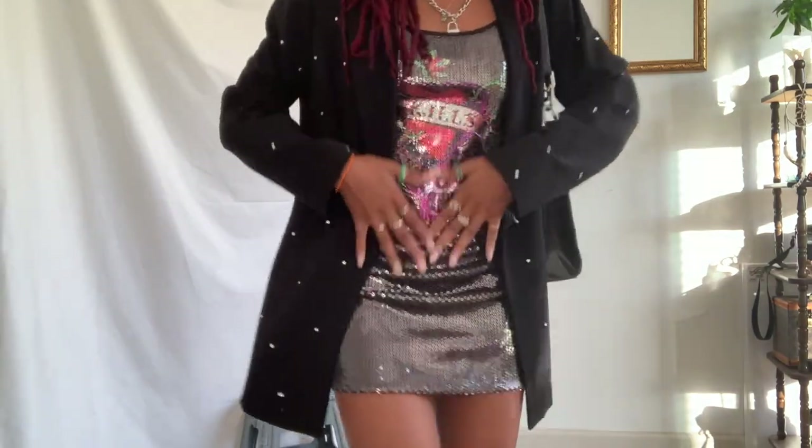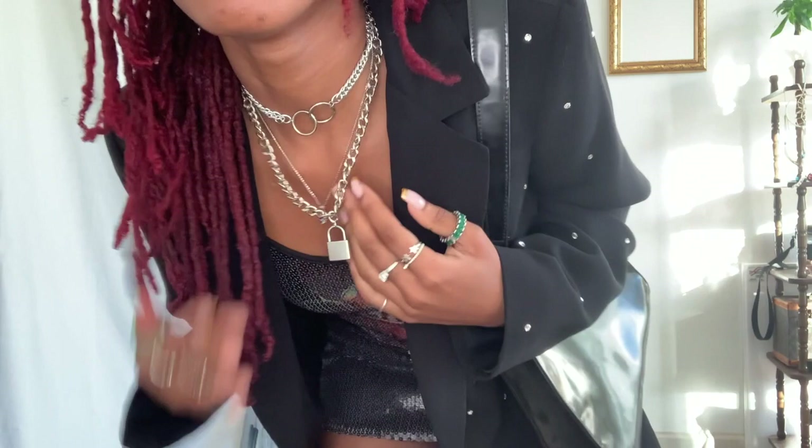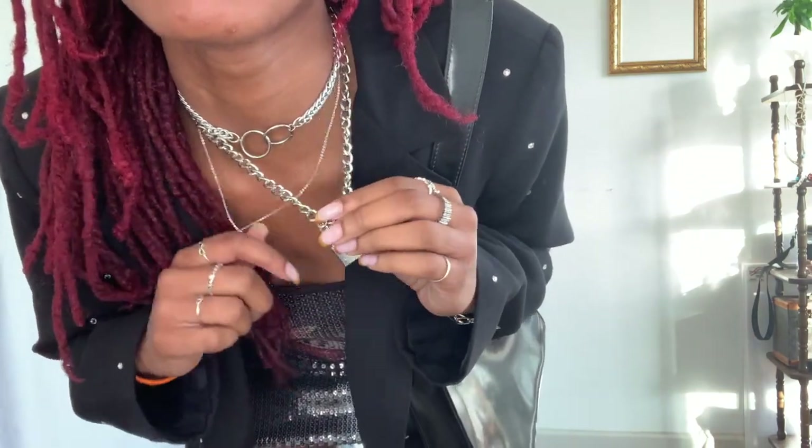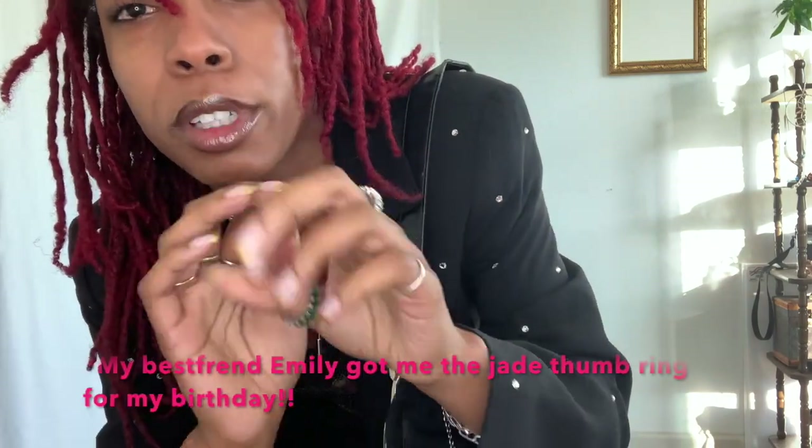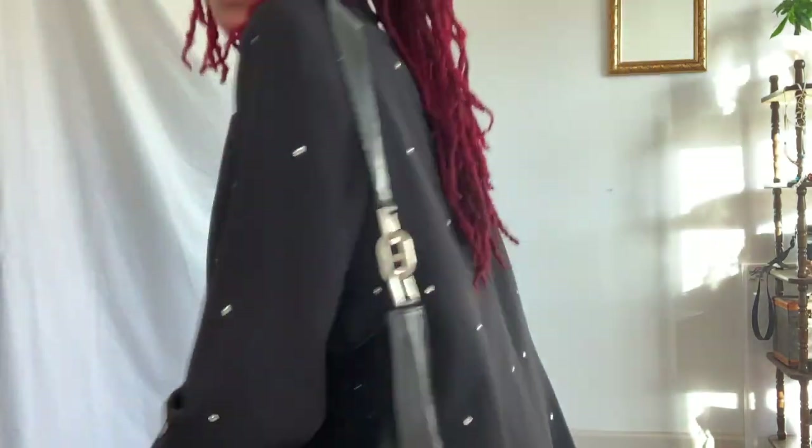I've accessorized with some necklaces. This is the necklace I wear every single day. This one and this one are from my friend's brand, Shop Club Soda. These rings — most of them are from Shop Club Soda, a couple of them are thrifted. The jacket is thrifted.